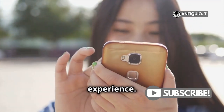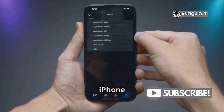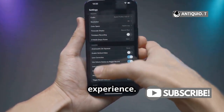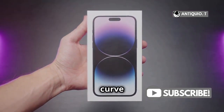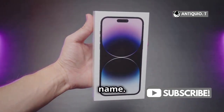Finally, personalized experience. With customizable widgets and enhanced privacy features, the iPhone 16 will offer a more tailored and secure smartphone experience. Your phone, your way. So if you're looking for a phone that's ahead of the curve in tech and user experience, the iPhone 16 is calling your name. Ready to upgrade?